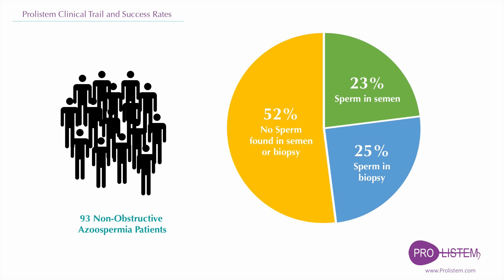Success of the treatment depends largely on the cause of your azoospermia problem. For example, Y-chromosome microdeletions, genetic infertility due to abnormal karyotype, or unexplained genetic infertility reduce the success rate of Proostem treatment. We highly recommend trying Proostem treatment before undergoing surgery.